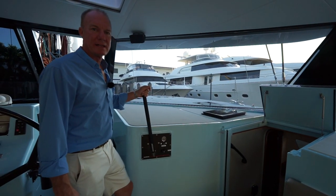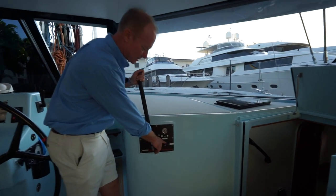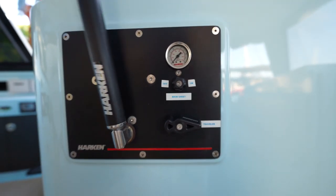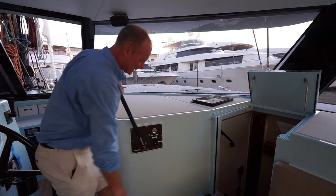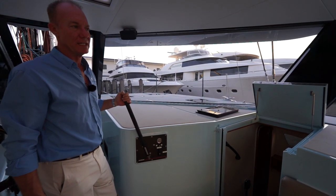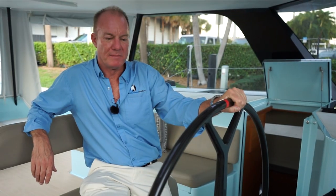This is the hydraulic controller — it controls the traveler. By pumping it back and forth it moves the traveler in, and there's also a release button to release it. The same thing applies for the mainsheet — you can trim the mainsheet here, or you also have double-ended sheets on both sides of the boat aft on the winches shown earlier.